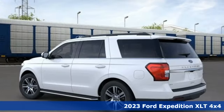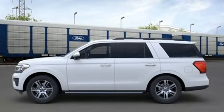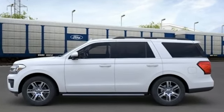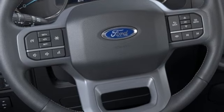A great vehicle is comprised of great features like these: engine auto stop-start feature, dual zone climate control, integrated navigation system with voice activation, rear parking sensors, and two-way power driver lumbar seat.